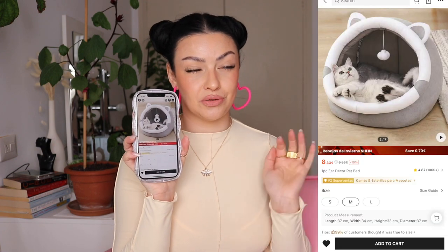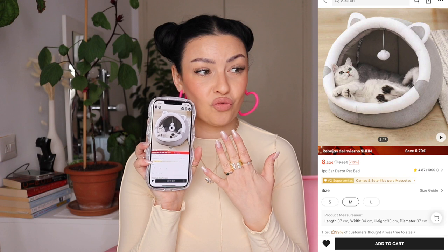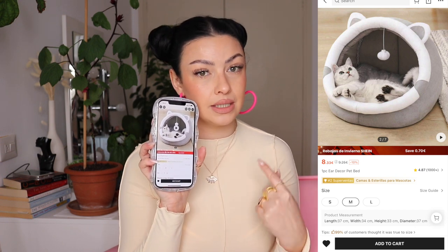Moving on, I got my cats two little beds, and because I'm a good cat mommy, I already wrapped them to put under the tree. I'll put the picture on screen so you can see — they are so freaking adorable. I truly hope it fits the older cat because she's a little bit thick. They have three sizes, so I got the medium one. I paid 9 euros 87 for each.